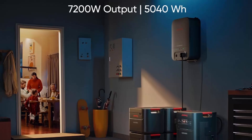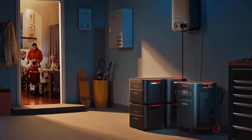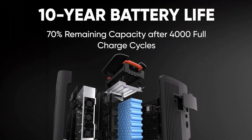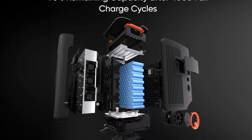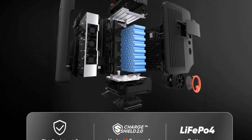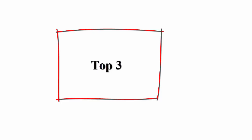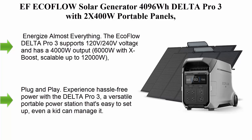Based on average daily electricity usage during blackouts in American households, when expanded to 30 kilowatt-hours it provides backup for up to 7 days, and with 60 kilowatt-hours it can last up to 15 days. Equipped with 120V/240V dual voltage output, the Jackery Solar Generator 5000 Plus easily powers everyday devices and heavy-duty equipment like dryers, water pumps, and ovens.